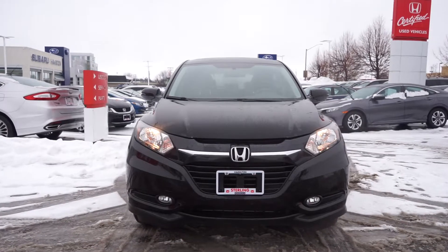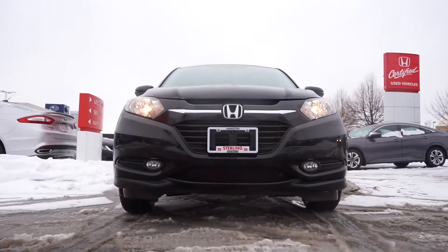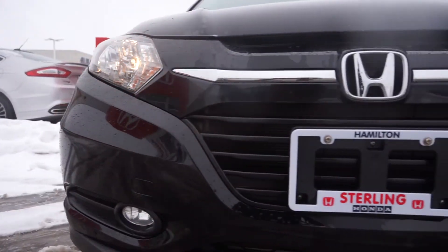Starting off the front end, this is a one-owner vehicle and completely accident-free. The chrome trim, Honda badging, and headlights look immaculate.